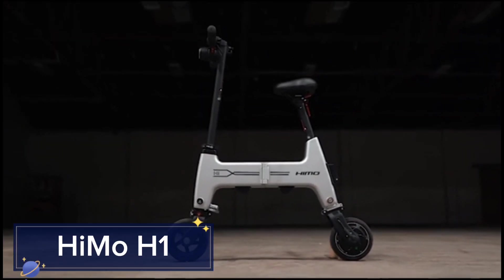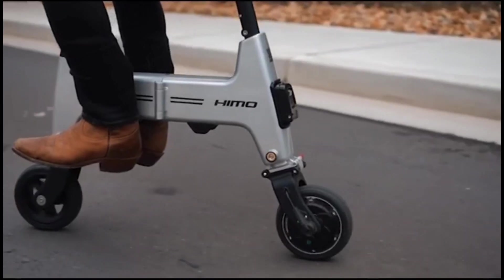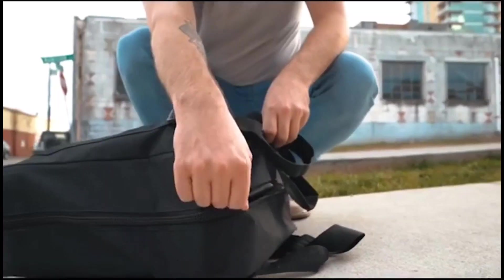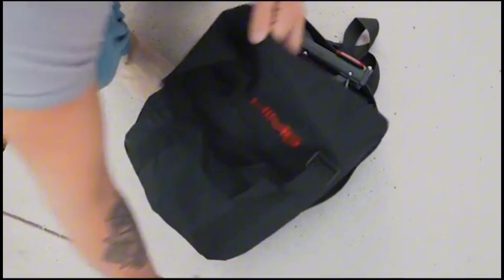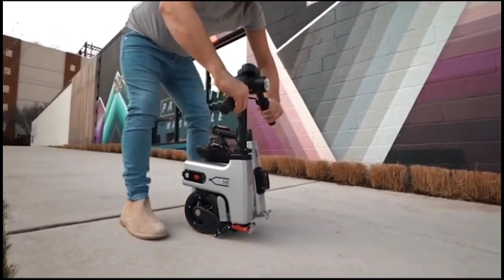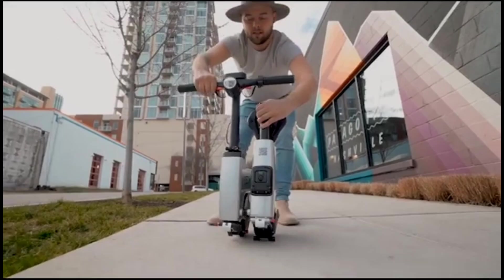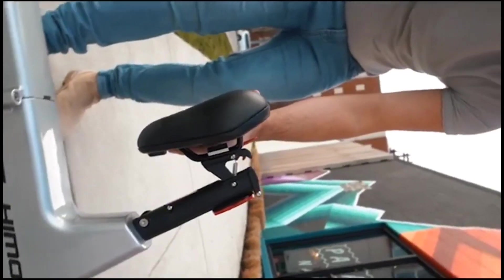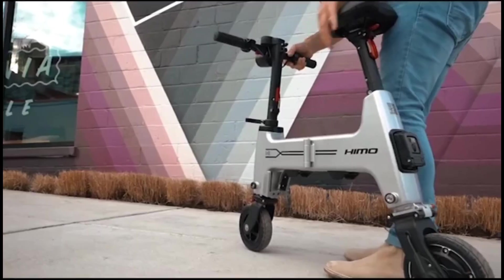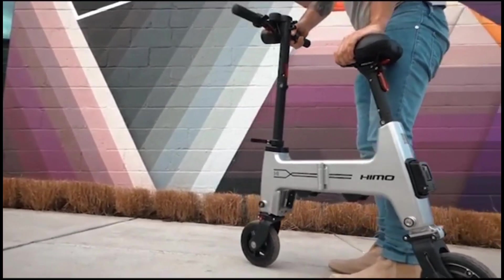The Hymo H1 is a compact and foldable electric bike that's perfect for urban commuters. Weighing just 13 kg and folding down to the size of a small suitcase, the Hymo H1 can easily be carried on public transport or stored in tight spaces. Despite its small size, it packs a punch with a top speed of 18 km/h and a range of up to 30 km on a single charge.